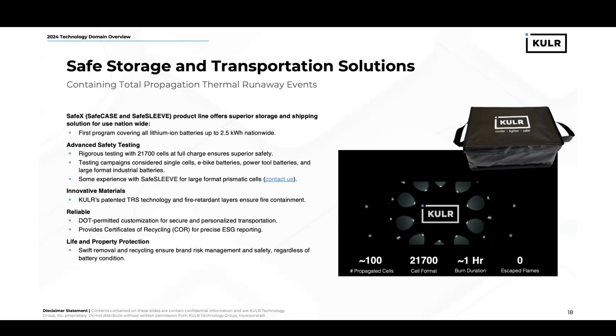This product offers superior storage and shipping solutions, and it was tested with lots of different battery packs ranging from 18650 pouch cells and 21700 cells to ensure full, superior safety. Our testing campaigns have considered single cells, e-bike batteries, power tool batteries, and large-format industrial batteries. We even have some experience with our sleeve using large-format prismatic cells inside of the sleeve. We use various materials within it, including our patented TRS technology combined with fire-retardant layers and ablative shielding.